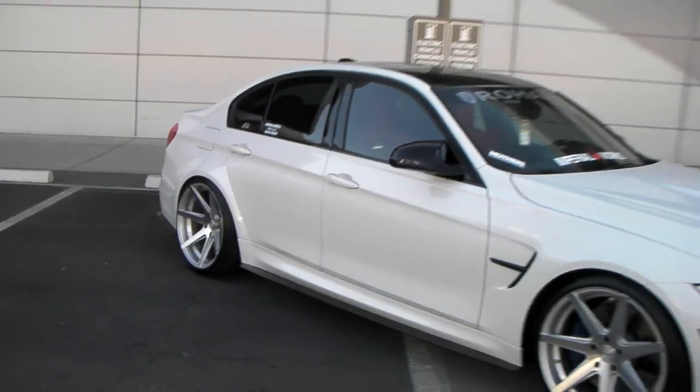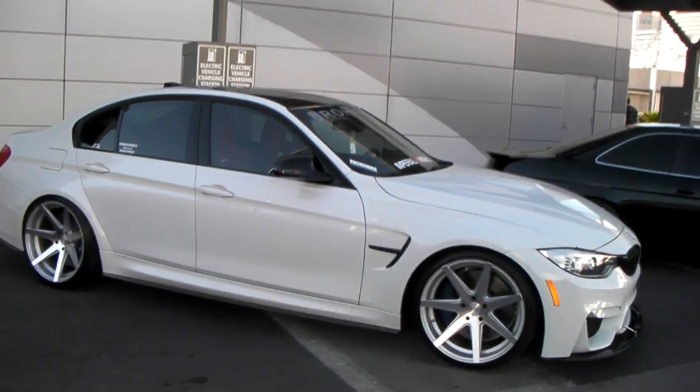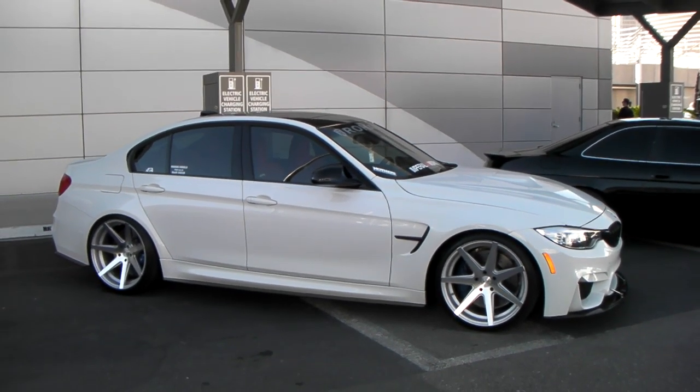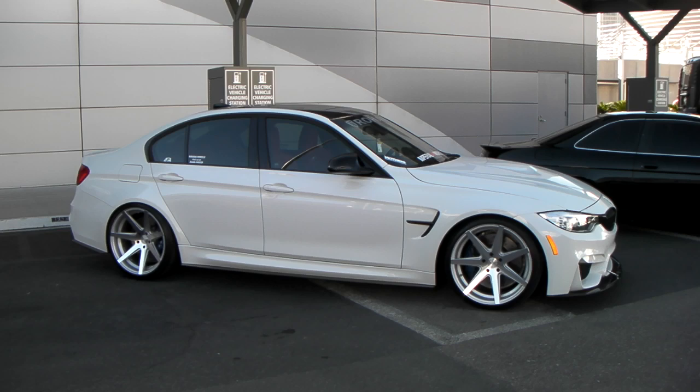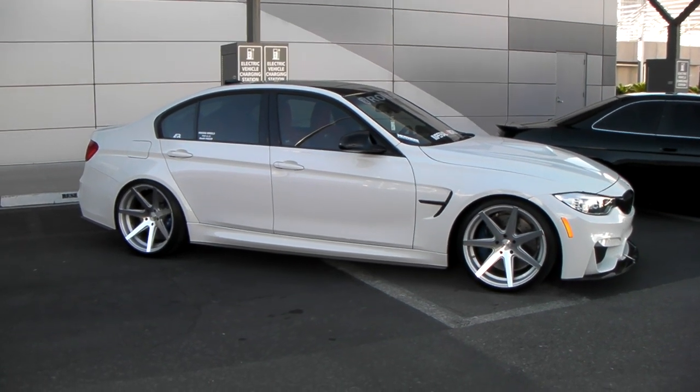You can find these Rohana wheels online at DobsonTires.com, or give us a call at 877-544-8473. It's your boy KB from Dobson Tires TV, signing off.